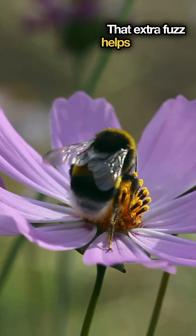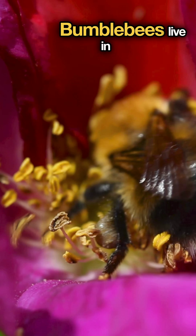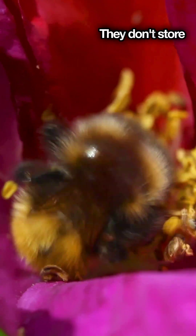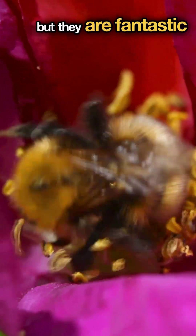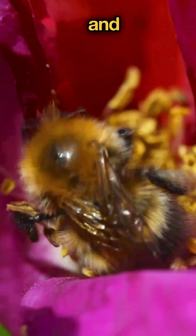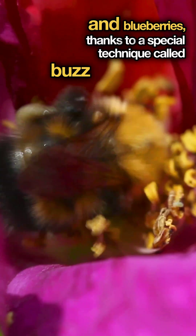That extra fuzz helps them stay warm in cooler weather. Bumblebees live in much smaller nests, often underground. They don't store large amounts of honey like honeybees, but they are fantastic pollinators, especially for plants like tomatoes and blueberries, thanks to a special technique called buzz pollination.